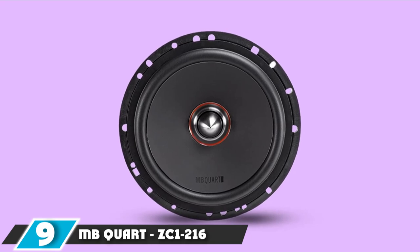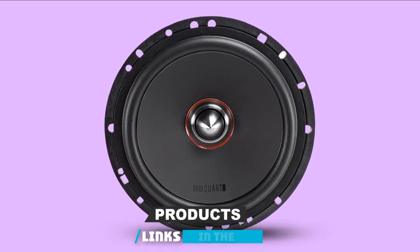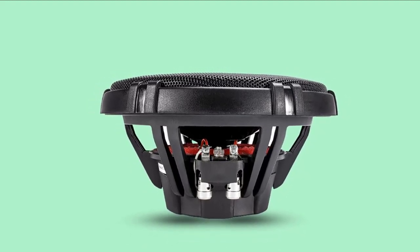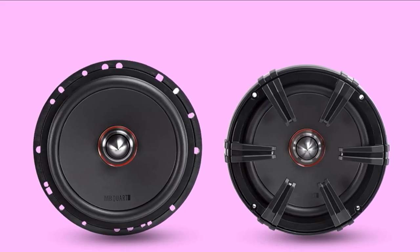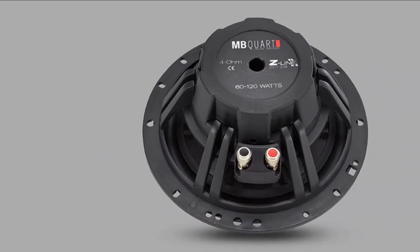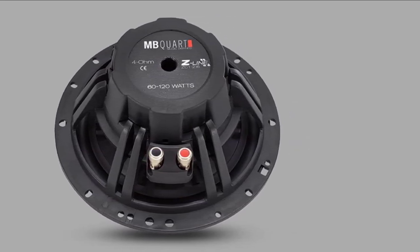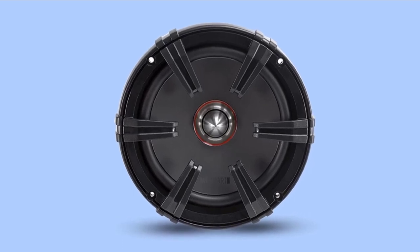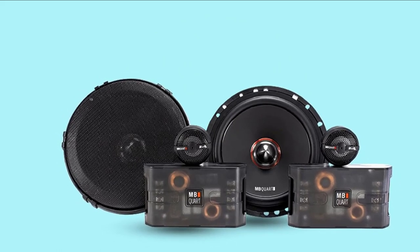Next at number 9, we have the MB Quart Econoline 216 6.5-inch 2-way speaker system. These 6.5 component speakers from MB Quart are a high-quality driver made to last and produce fantastic overall sound for your car stereo system. The main selling point is the ceramic-coated 1.4-inch titanium dome tweeters, which offer fantastic highs. The ceramic coating helps reduce overtones and harmonic distortions that can occur when using speakers at higher power levels, ensuring the highest sound quality while eradicating distortion for unbelievably resonating highs. The set also includes two mid-range speakers with an oversized polypropylene cone delivering impactful mid-bass.